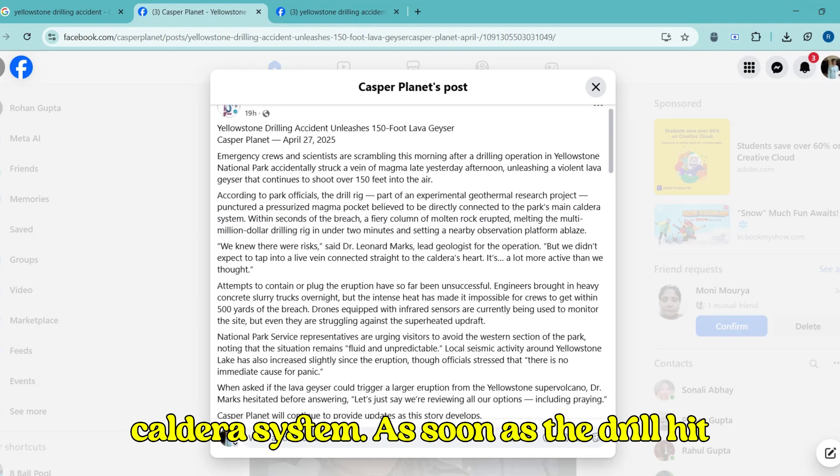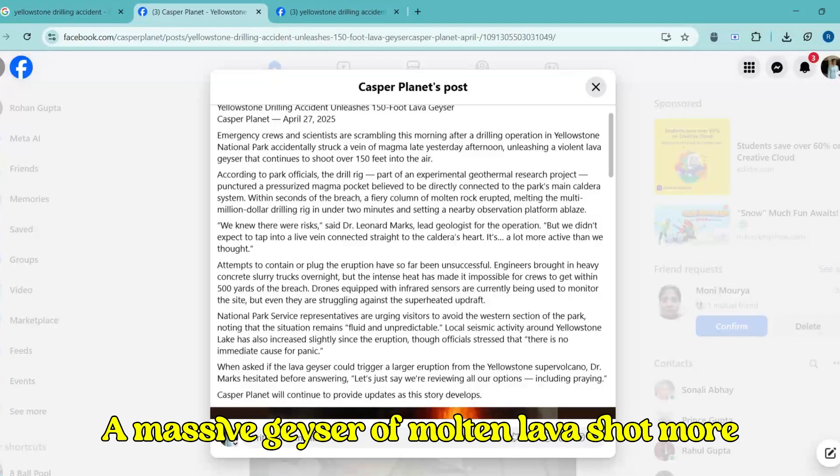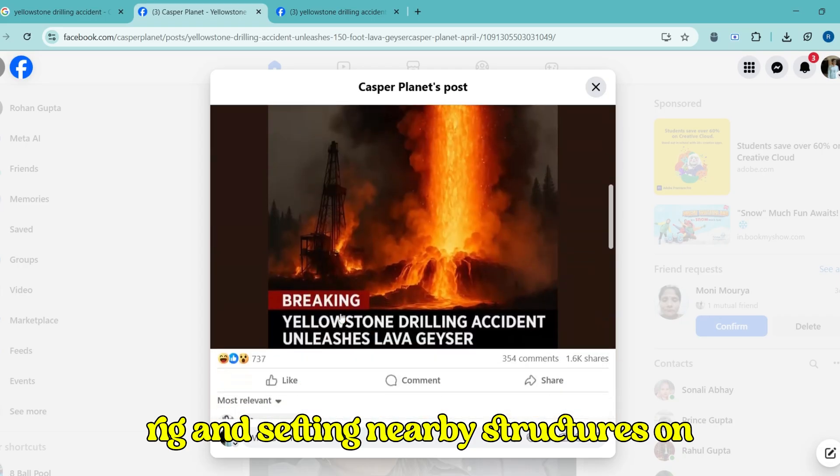As soon as the drill hit the magma, a violent eruption took place. A massive geyser of molten lava shot more than 150 feet into the air, instantly melting the multi-million dollar drilling rig and setting nearby structures on fire.